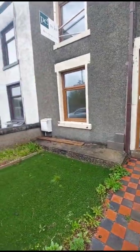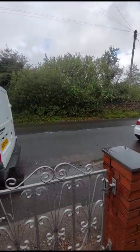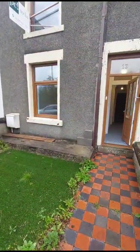Hi everybody, so today we are at number 13 Dalton Road, Ascombe in Furnace. This is a three bedroom unfurnished property.